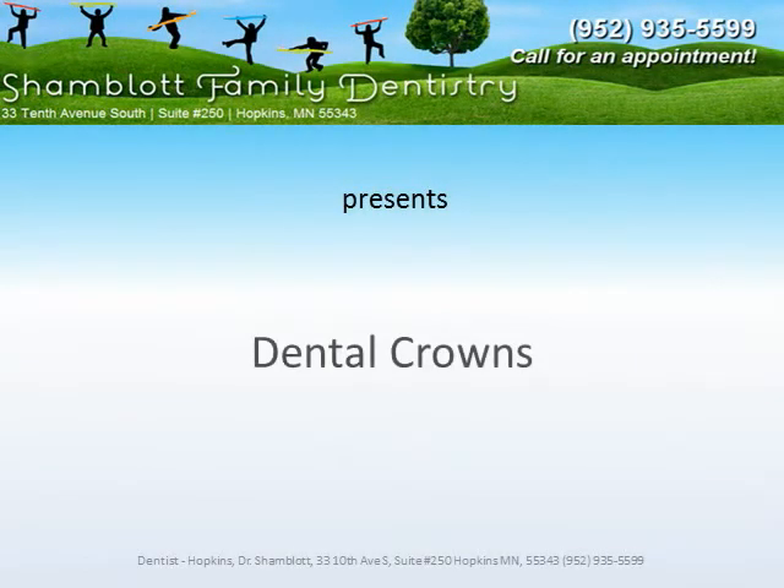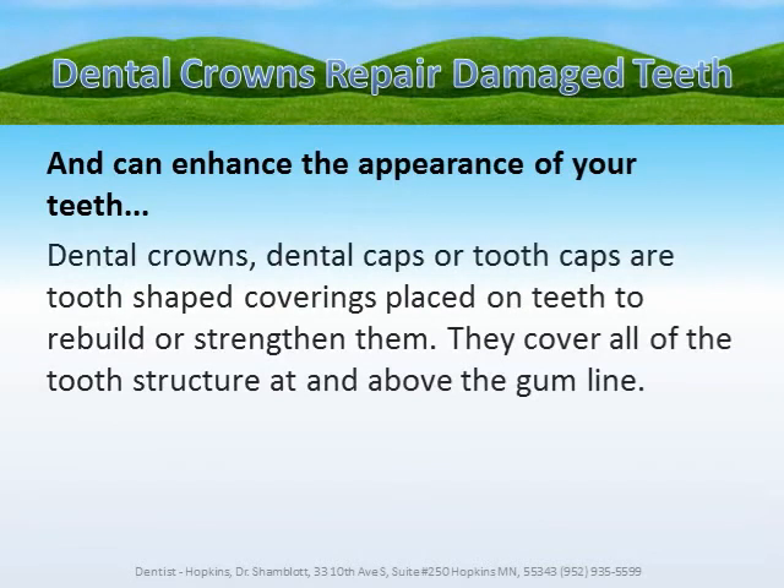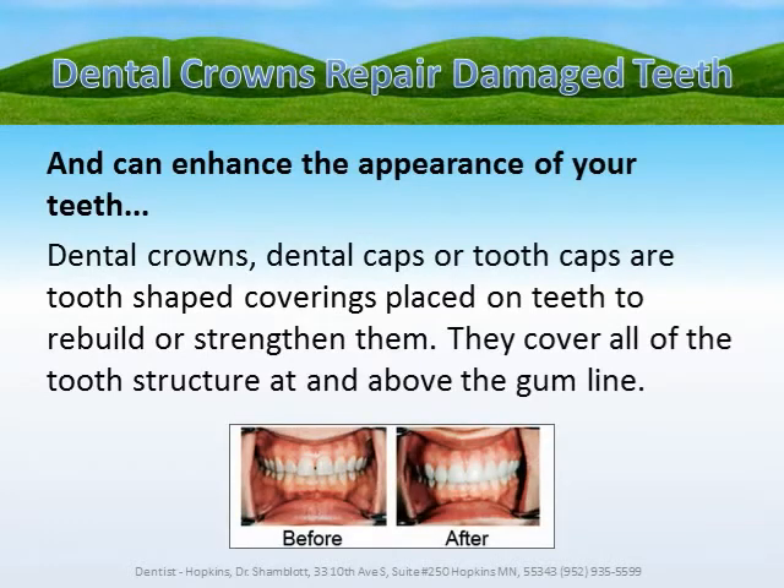Shamblott Family Dentistry presents Dental Crowns. Dental crowns repair damaged teeth and can enhance the appearance of your teeth. Dental crowns, dental caps, or tooth caps are tooth-shaped coverings placed on teeth to rebuild or strengthen them. They cover all of the tooth structure at and above the gum line.